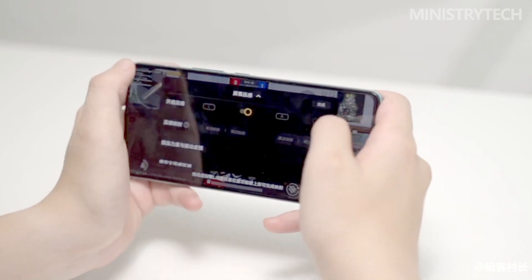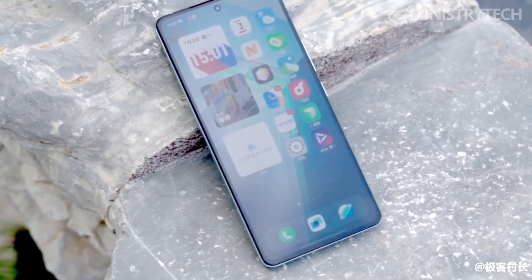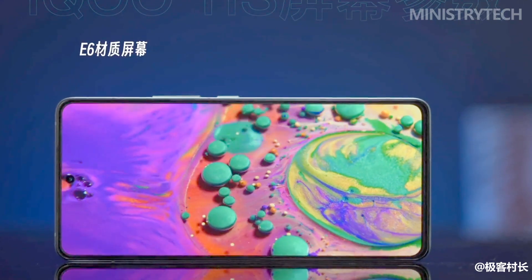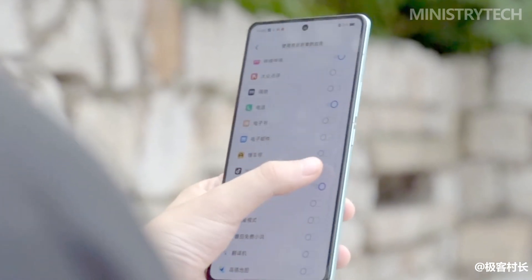On the front, iKU 11S adopts a straight-screen design. For eSports players, the straight-screen design is definitely praiseworthy. The screen quality of iKU 11S has a lot to offer — it continues the industry-exclusive 2K E6 144Hz screen.